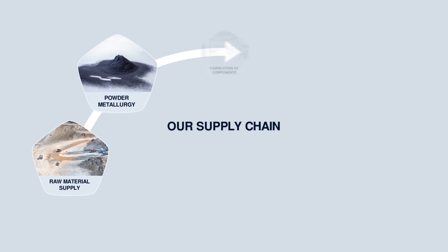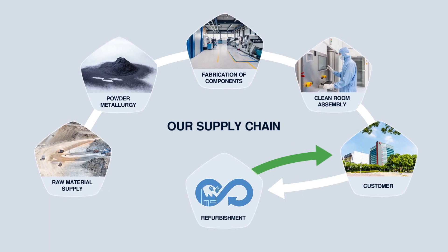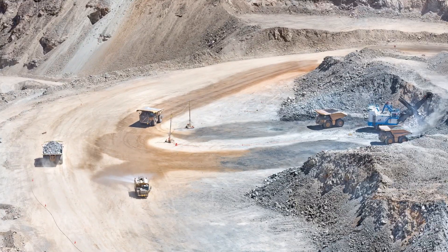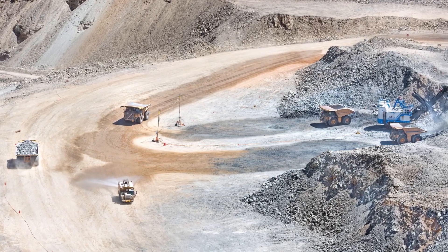We cover the entire production process from ore concentrates right up to the customer-specific component. It begins with the secure raw material supply of molybdenum and tungsten through backward integration.